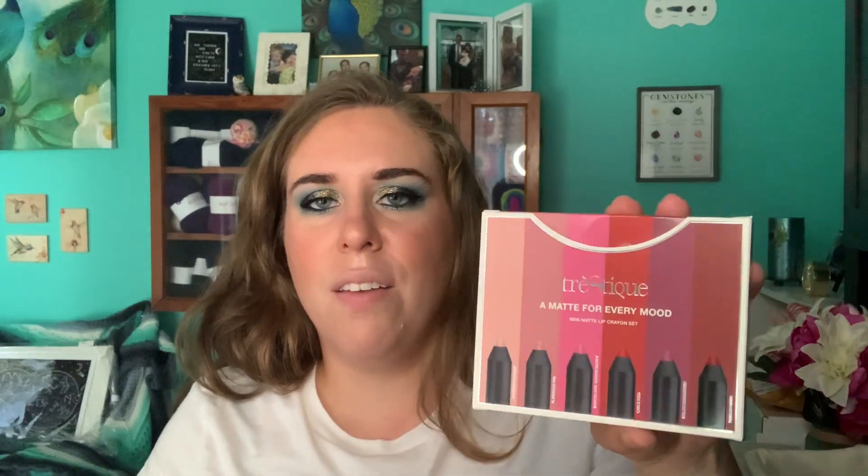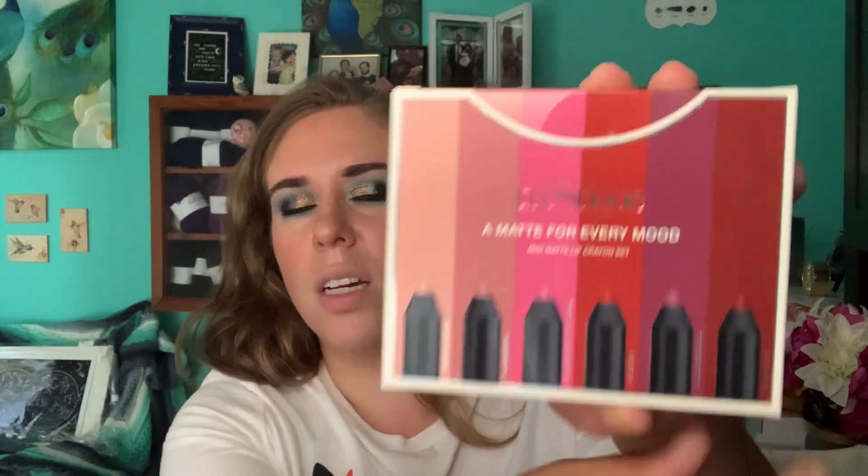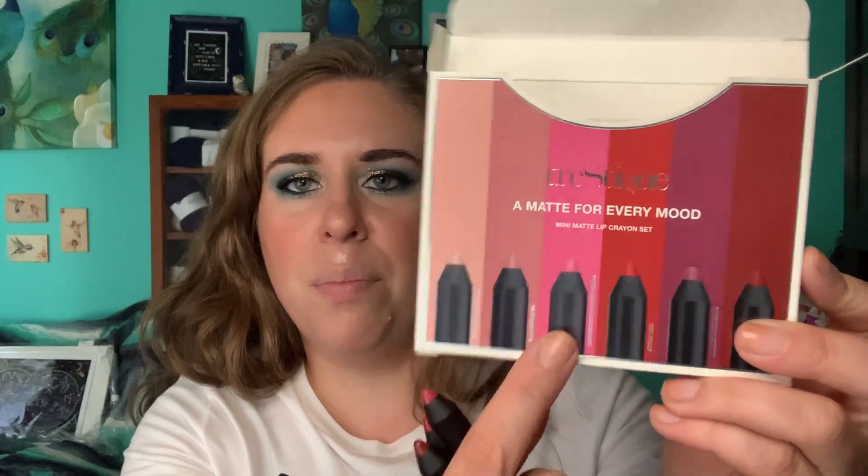The other thing I saw was this Trestique - A Matte For Every Mood. I think I have the Tuscan Wine one already, but that's okay. There's also Chili Red - that looks like my color. Deb knows me and knows I don't really do nudes, so she sent me the three she knows I'd actually use. The three in here are Barcelona Bright Berry - it looks really pink on the packaging but more like magenta fuchsia on the cap.